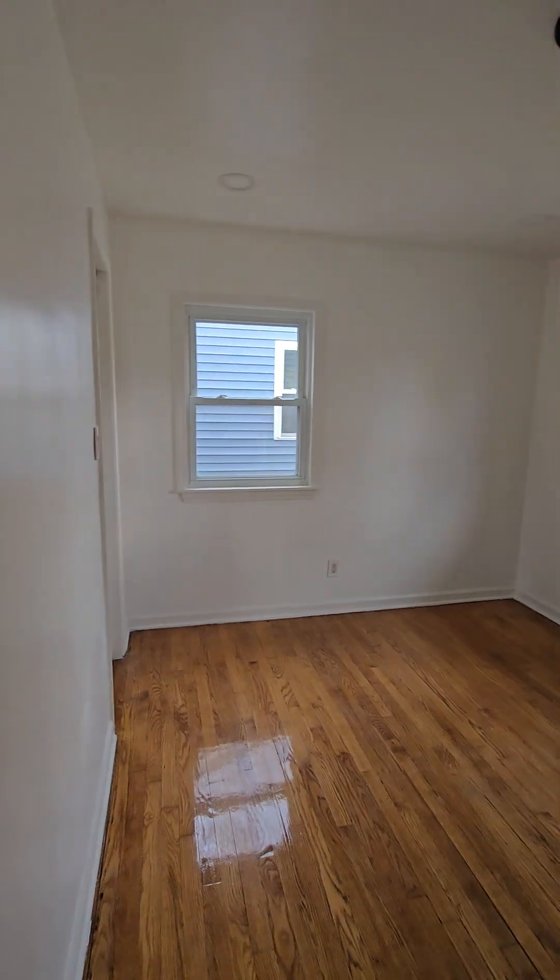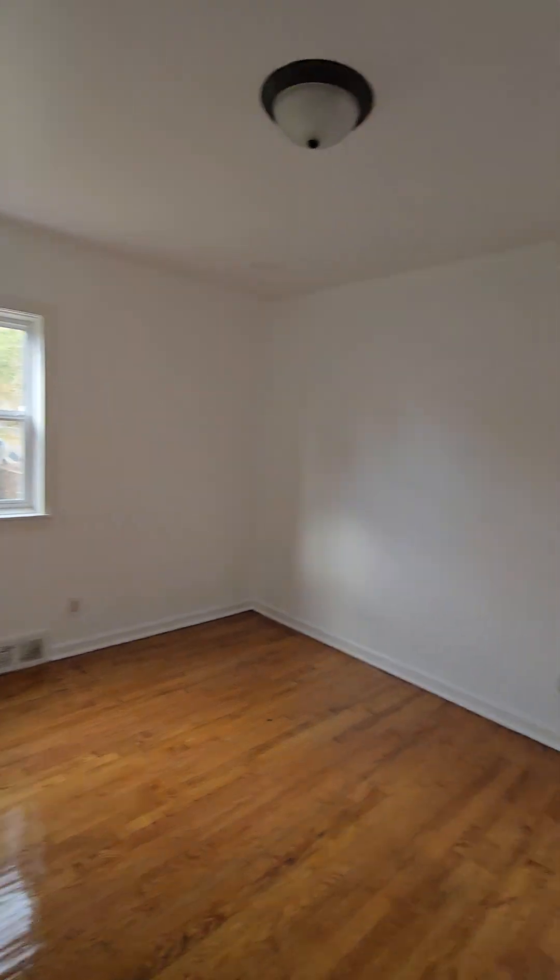To the right we have a bedroom. Second bedroom here — looks nice.